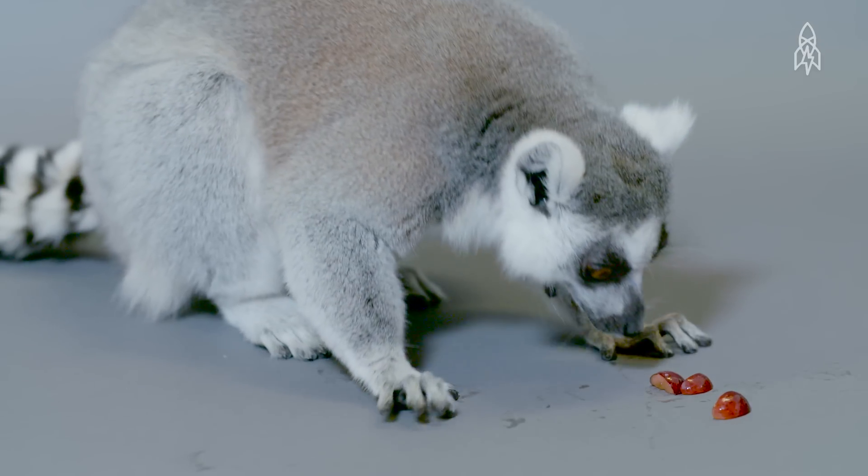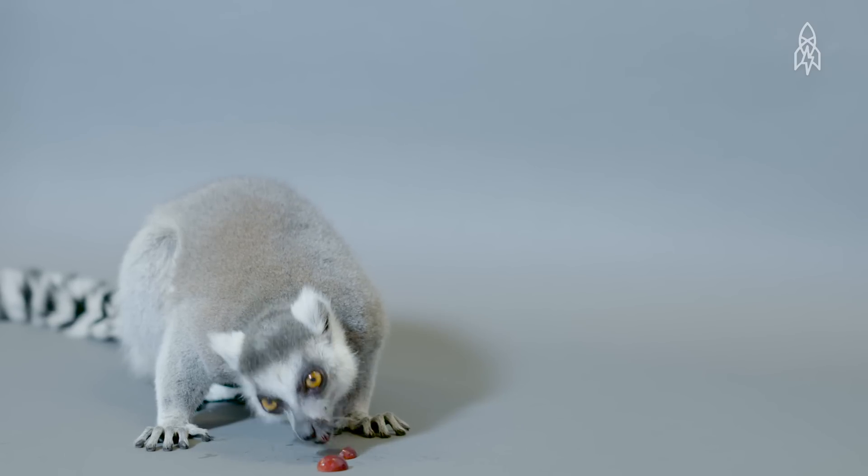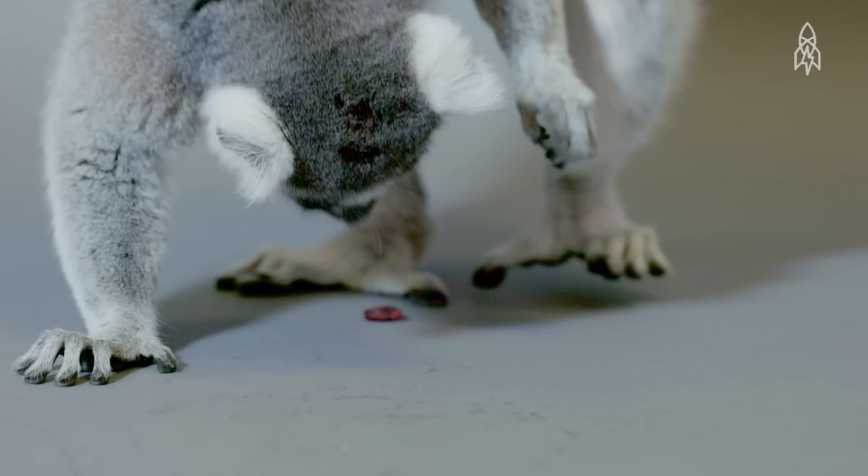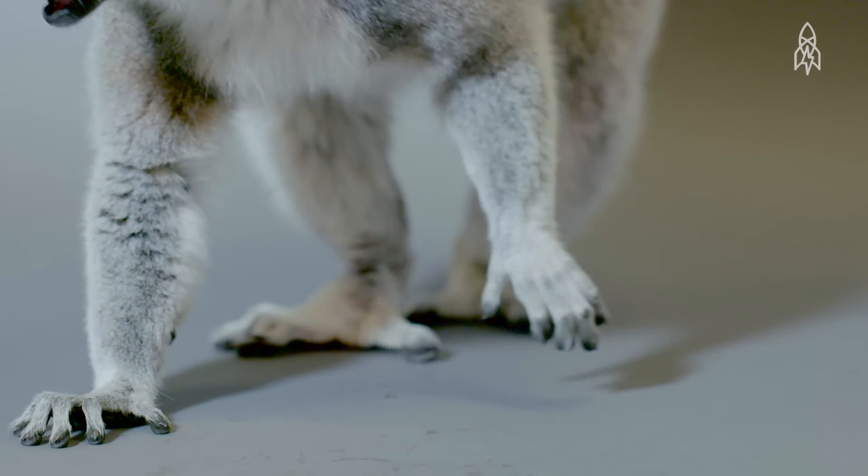They're mostly vegetarian, feeding on fruit, leaves, flowers, bark, and the occasional insect or lizard that they find in the desert scrubland and woods of southwestern Madagascar.